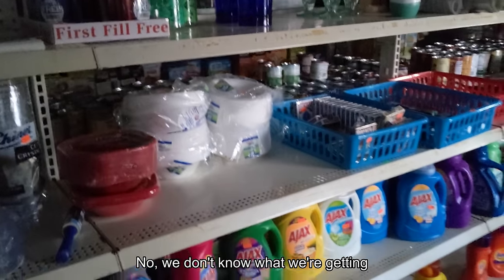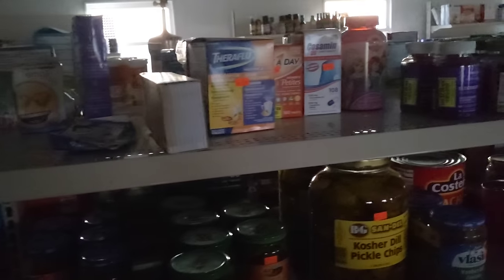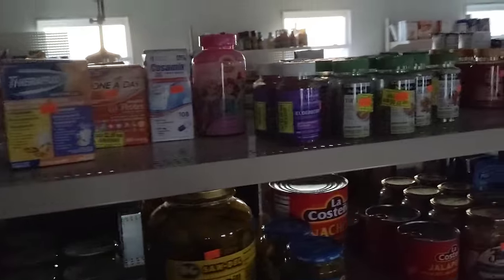And you don't know what you're going to get. We don't know what we're getting. Let's look at the food then, because that's your main thing here. The store's called Miller's Country Store.